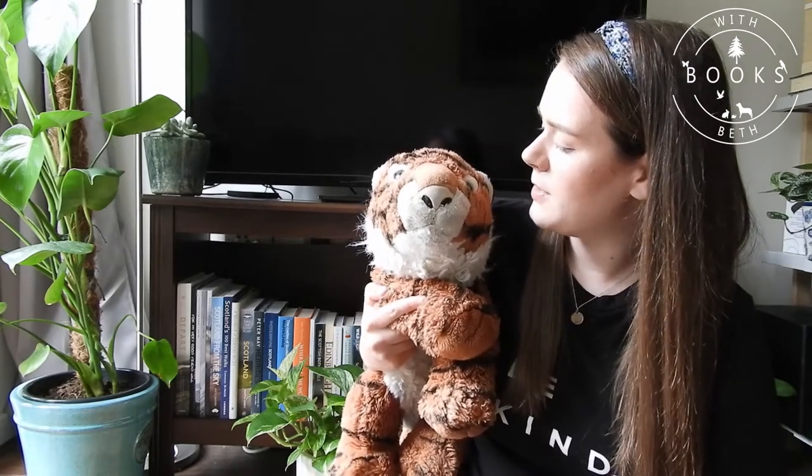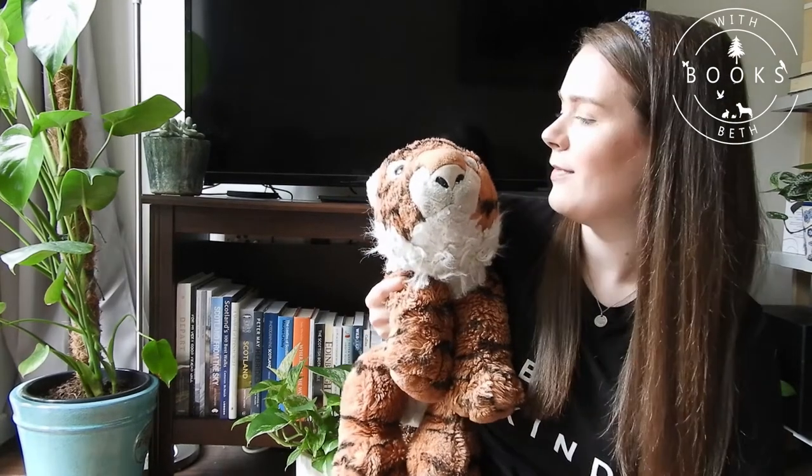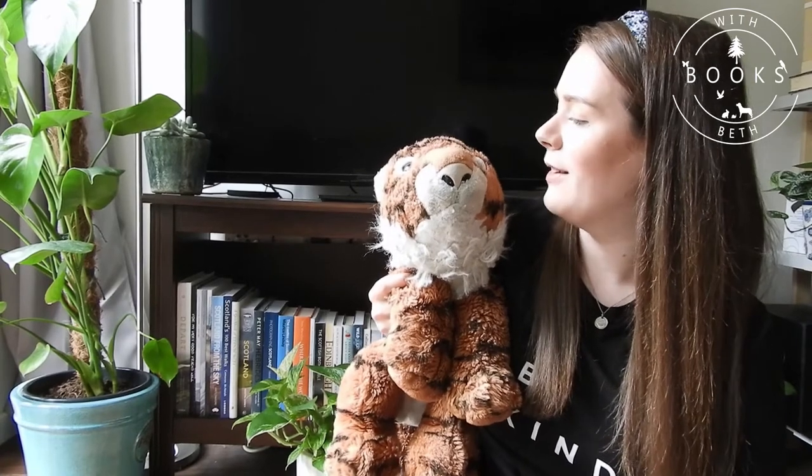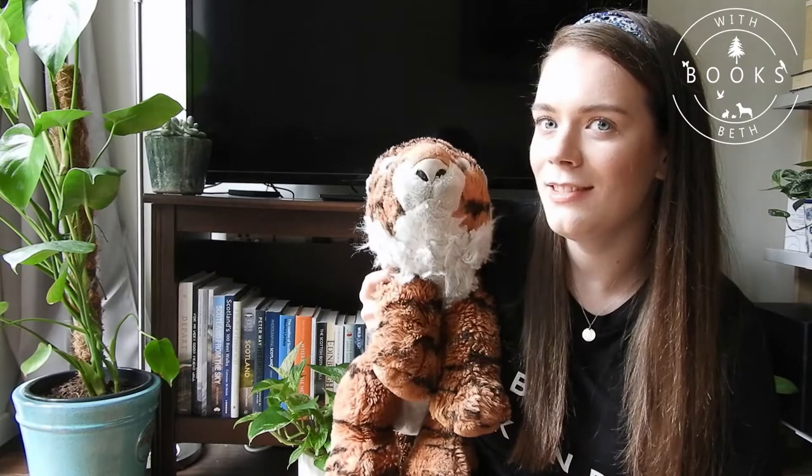We've been reading some nice books this week haven't we? Yes? Hey Tony, do you want to hear a joke? What's the fiercest flower in the garden? Tiger Lily!